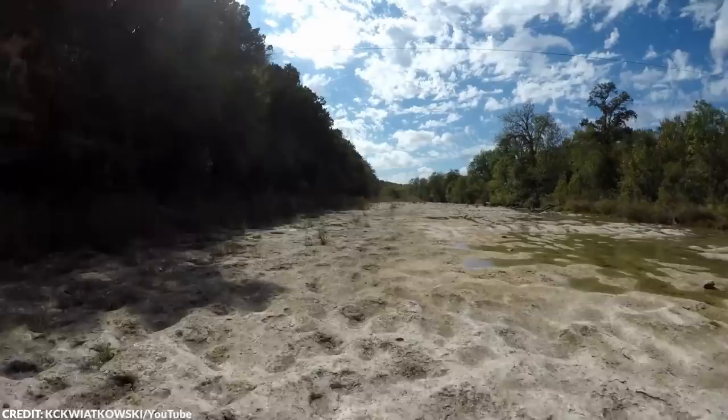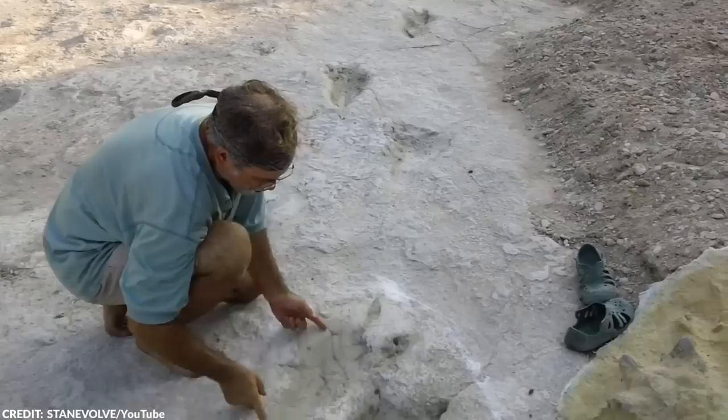The drought conditions in Texas caused the river in the park to dry out completely in most spots, revealing the dinosaur tracks that had been hidden for over two decades. It's genuinely fascinating to see what the Earth can reveal when drought conditions expose long-hidden secrets.